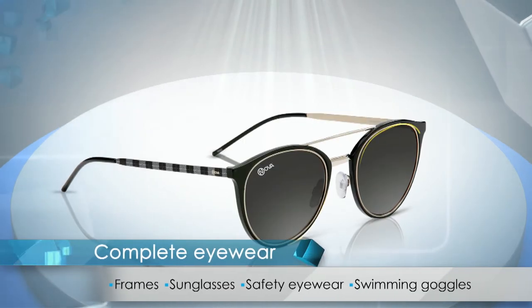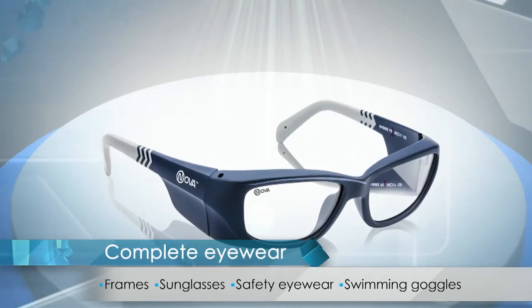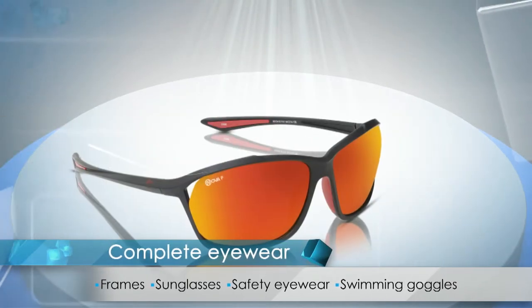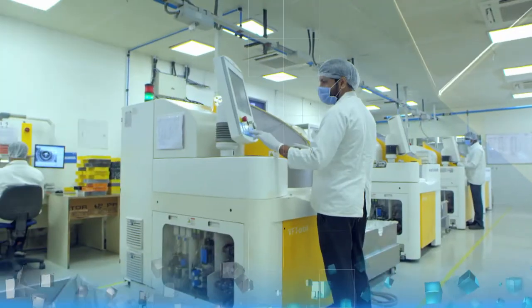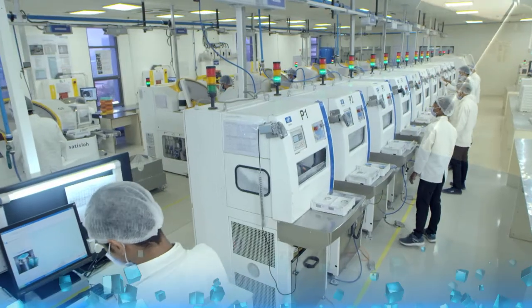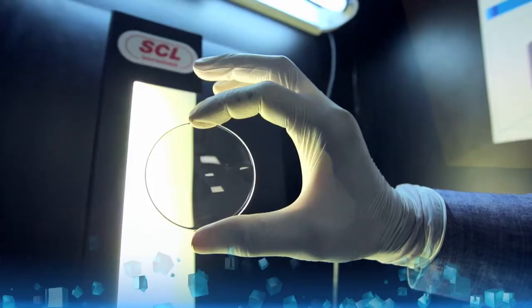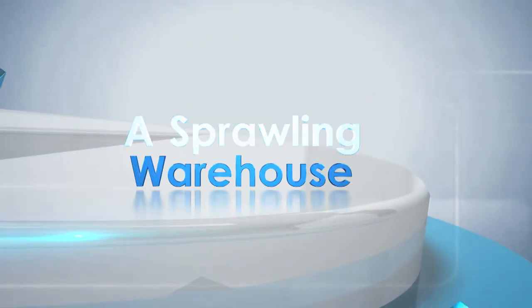Vision RX Lab offers high-end vision correction across frames, sunglasses, safety, and sports eyewear. Each product that comes through our lab is meticulously curated to suit our customers with the promise of unmatched quality.